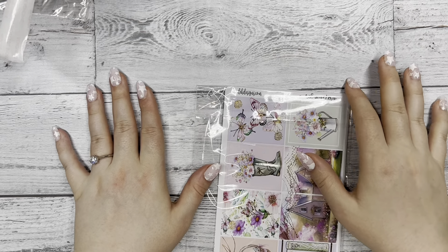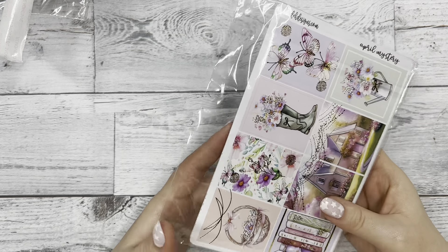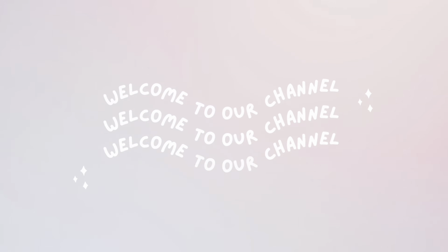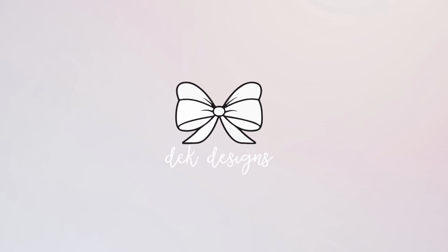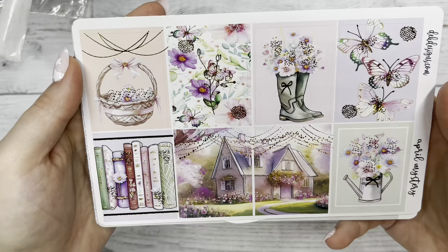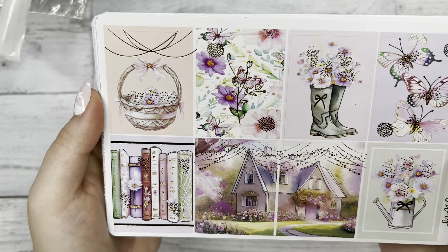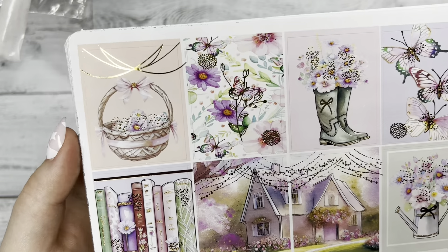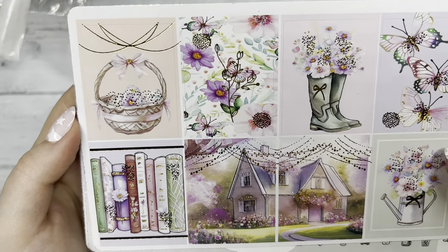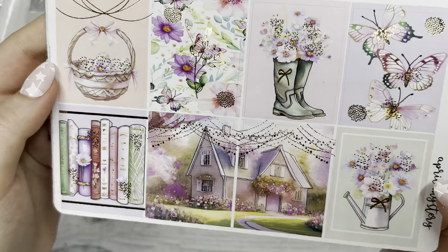Hi everyone, this is Katie with D.E.K. Designs and today I'm going to be revealing our April mystery kits. I just love the colors that are on this kit. It's very much springy and foresty. I like the cool green tone with the peach and the pink and purple. I love it.